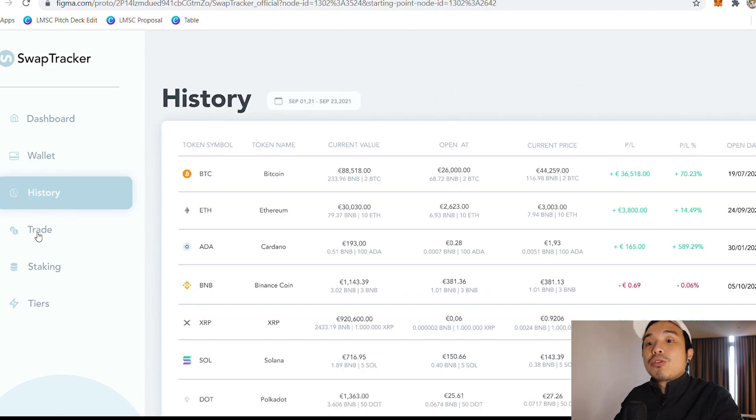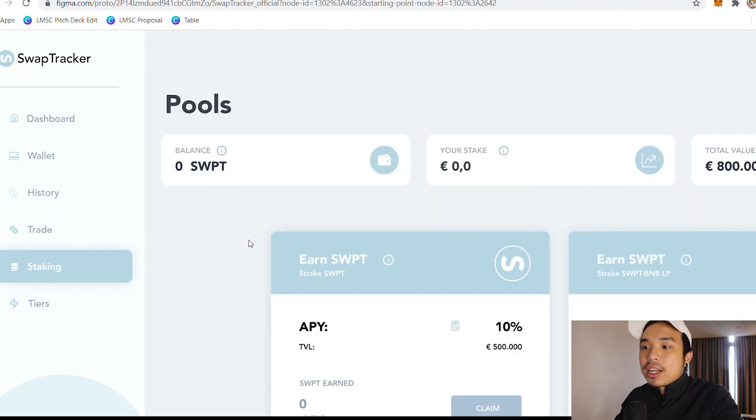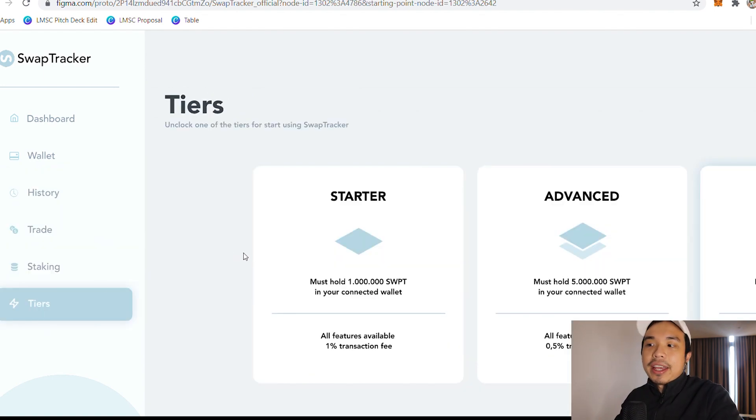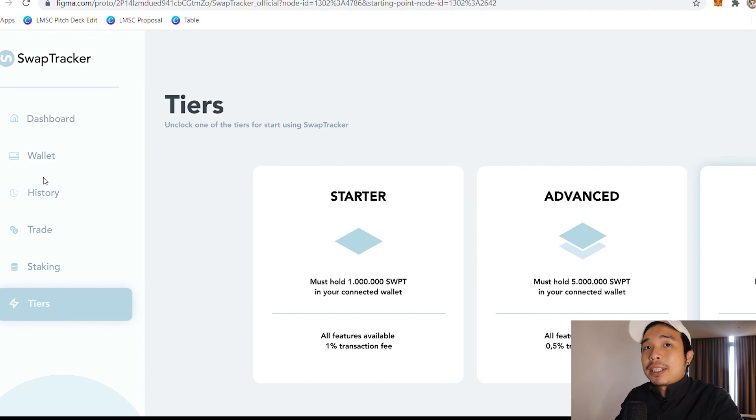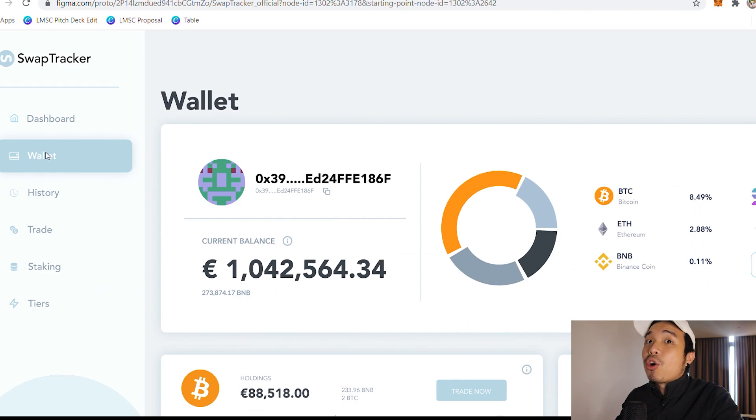Not only that, but you can also trade here. You can stake your tokens and see the tiers that you're in. Honestly in my opinion this is way simpler than PancakeSwap because everything is laid out right here. On PancakeSwap you can't even see the price of any token, you can't see the history of your trades, and you can't even see your own portfolio.